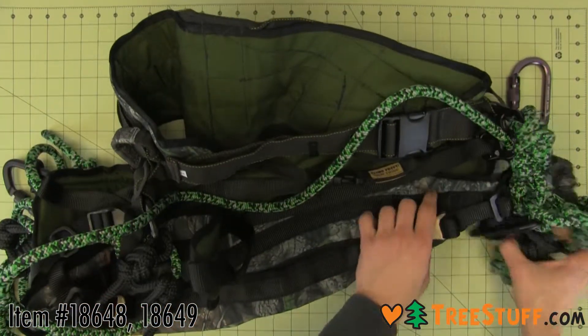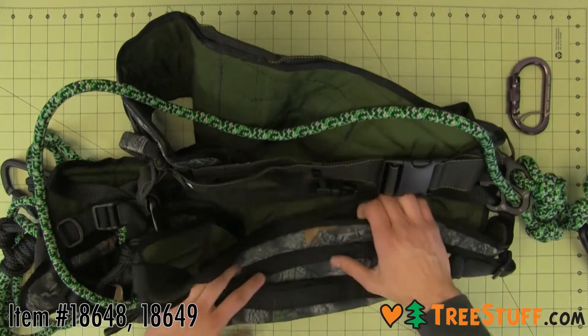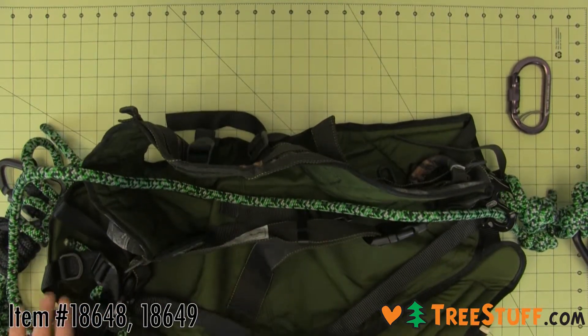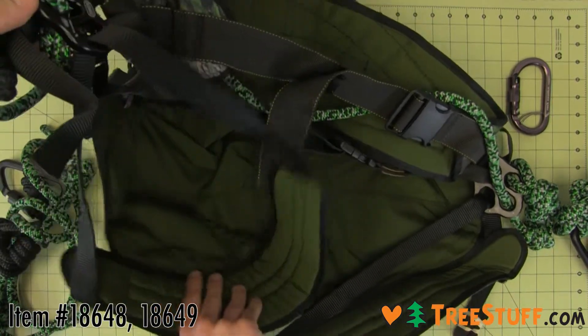The New Tribe Aero Evolution Saddle is a surprisingly lightweight and compressible saddle. The sling seat is specifically designed to be comfortable enough to sit in for hours. The leg straps have added foam padding and the whole saddle is adjustable. It features a 7-foot long rope bridge that can be easily adjusted on the fly.